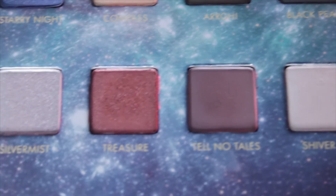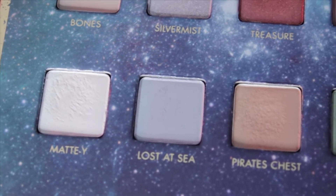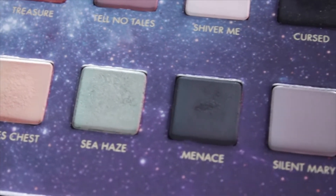All of the eyeshadows have adorable pirate-themed names as well as names that reflect the upcoming movie. These eyeshadows are nice and buttery with little fallout. Any real fallout came from the darker shades Black Pearl and Cursed. This palette retails for $52 and is definitely a collector's item as well as a gorgeous eyeshadow palette.